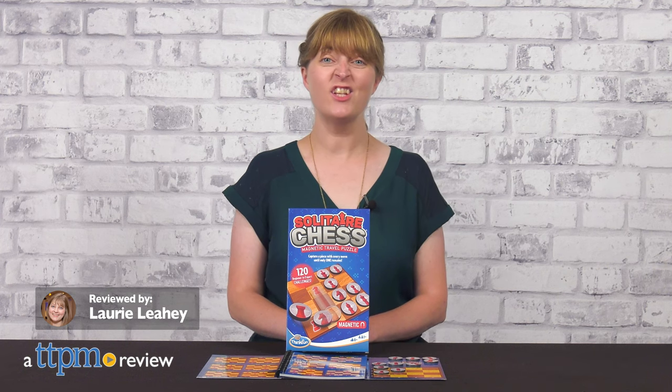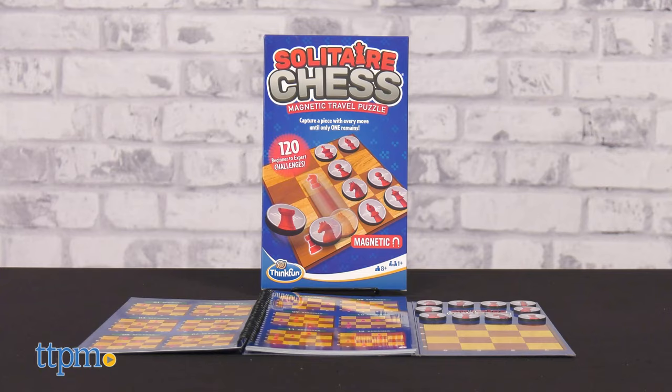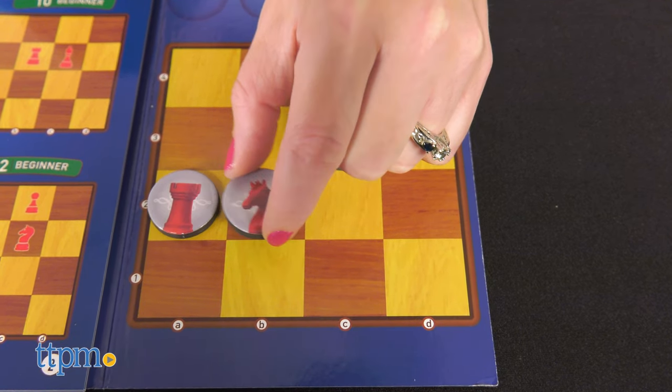Can you win a game of chess against yourself? Test your skills with 120 chess challenges in Solitaire Chess Magnetic Travel Game from ThinkFun. This gives the classic game of chess a new challenge — every move you make must capture another piece.